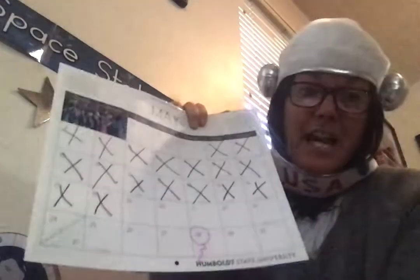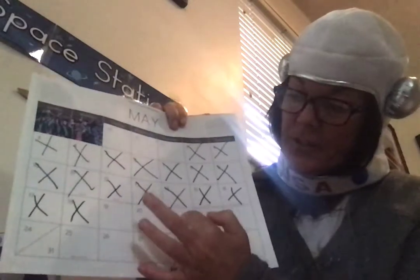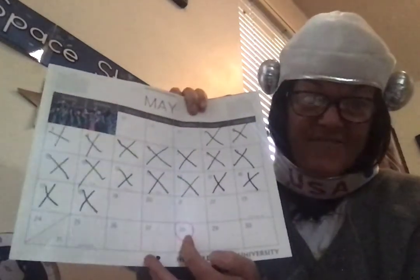Let's count how many school days we have left. We have, after today, 1, 2, 3, 4, 5, 6. Six more days together in our virtual teaching.